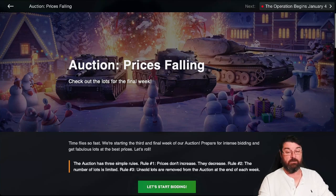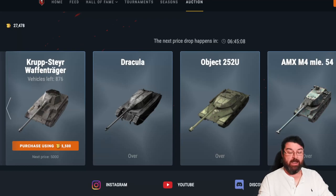Let's see which tanks I think you should be looking at and why. As I said, there are still quite a few tanks out there that you can grab your paws on, but not all of them are worth a look. Coming in at number five for me is this little Tier 7 TD, the Krupp-Steyr Waffenträger. There are only 876 of these tanks left; it's currently going for 5,500 gold but is due to drop in about six and a half hours to 5,000.